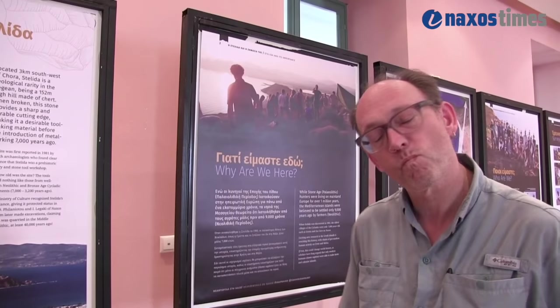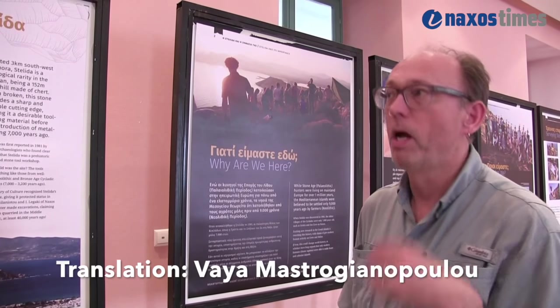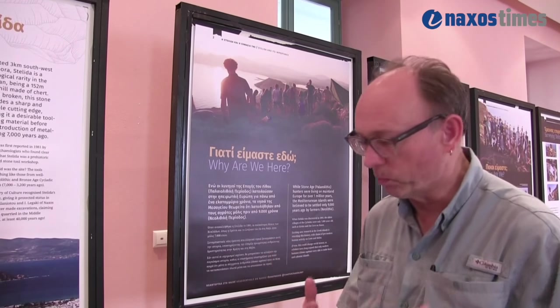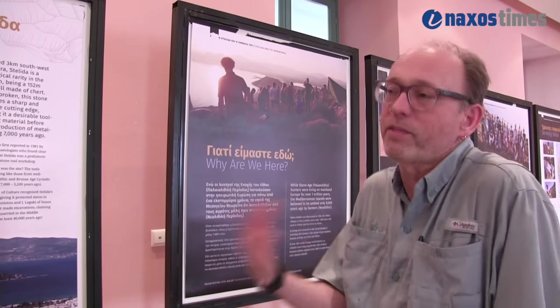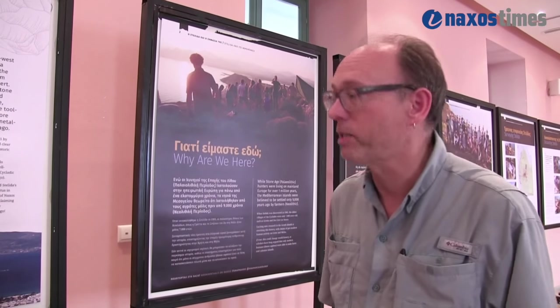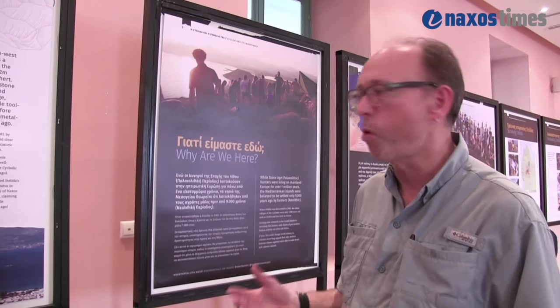Have you exhibited something similar anywhere else? No, this is our first exhibition. The mayor of Naxos, three years ago when we began the excavation, said at some time you must do an exhibition for us. We said we should wait three years to do it professionally and when we have something to say. It's very important for us to do this exhibition because the people of Naxos have been very generous and supportive. This is the heritage of Naxos and a lot of our work is very academic and difficult to access, so we wanted to make something much more of public interest.